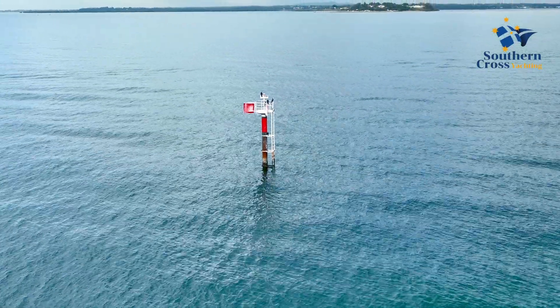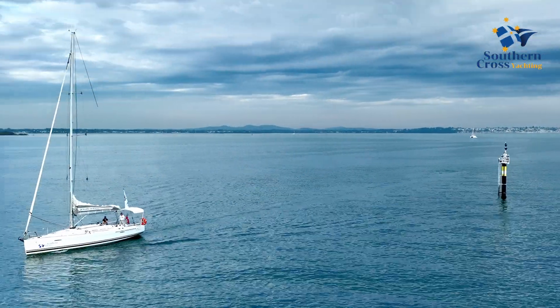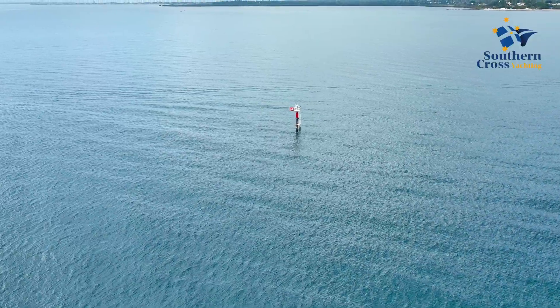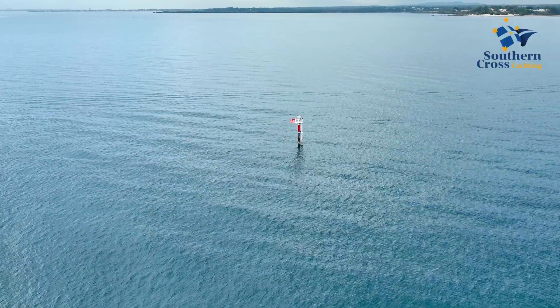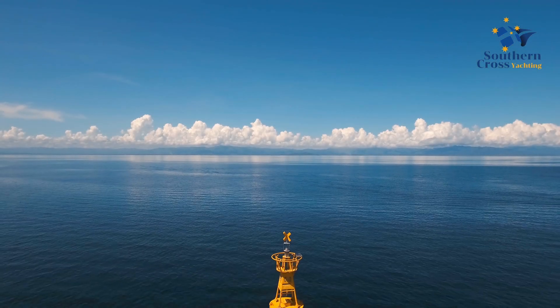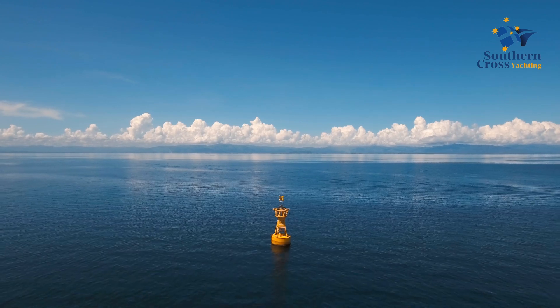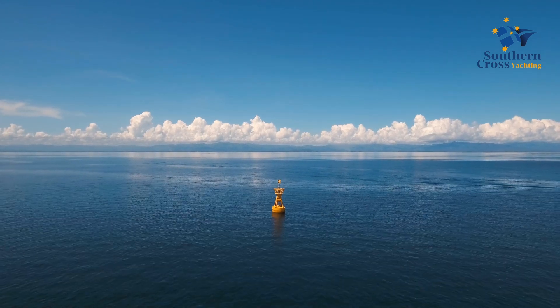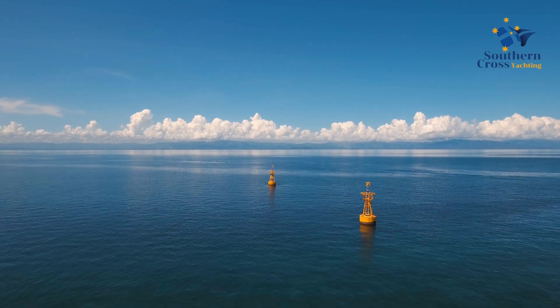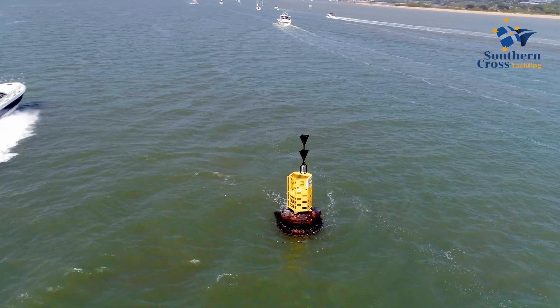Marine voyage markers and navigational aids are used to guide yachts and other marine traffic safely through waterways, estuaries and marinas. They can often be seen along the coastlines. These markers are crucial for maintaining safe navigation, especially in areas with hazards such as shallow waters, submerged rocks or navigational channels. They come in various shapes, sizes and colors, each serving a specific purpose.